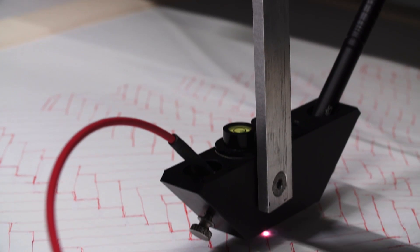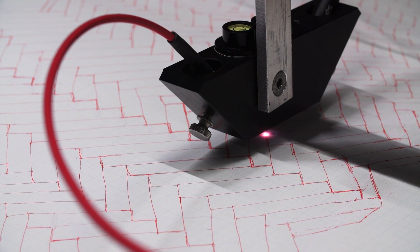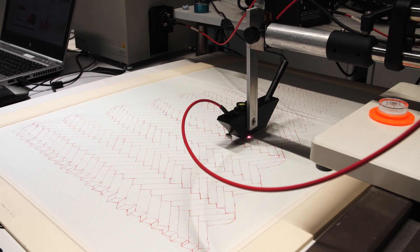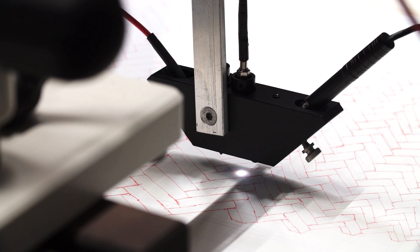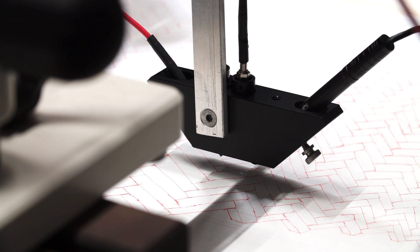We use a very intense source of light — 10 million lux, compared to the 50 lux we have in the galleries — and we expose a tiny spot of the object to this very intense light. Typically the size of the spot is 0.3 mm in diameter, so it's completely invisible to the naked eye.